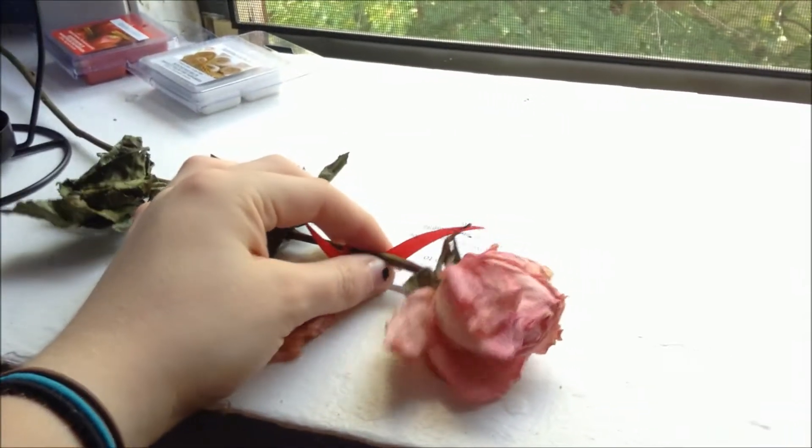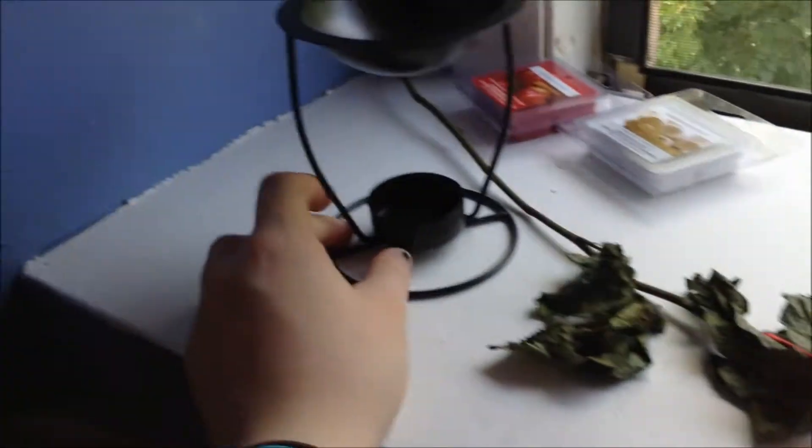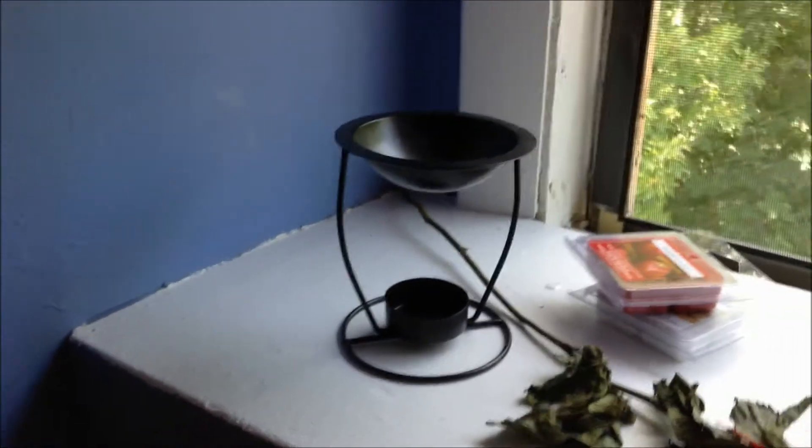I've got all the long necklaces sitting down there. I have this rose I got from one of the welcome days here — it's dried out and I should get rid of it. But I've got this wax melt thing with some little wax melts. You put a little candle here and then something on top, so I'll have to use that eventually.